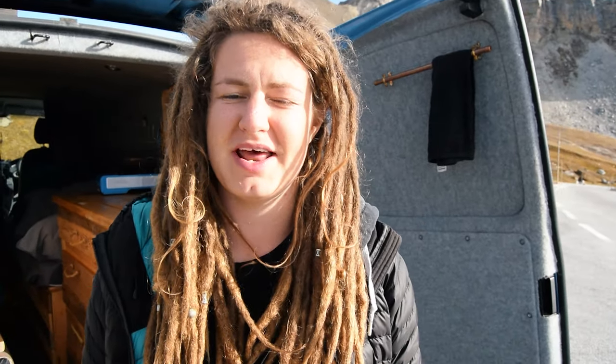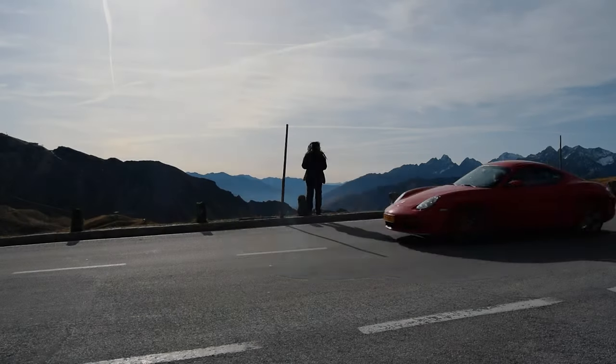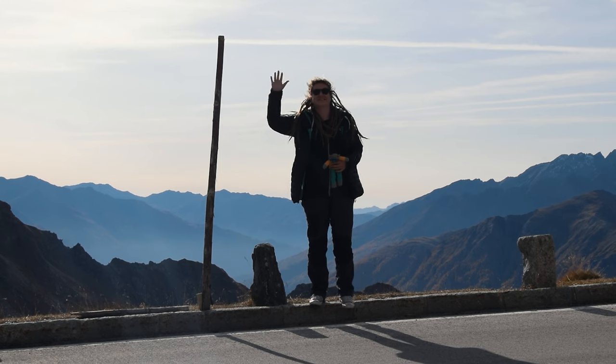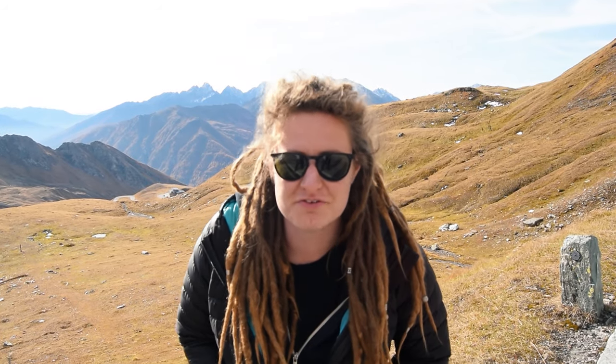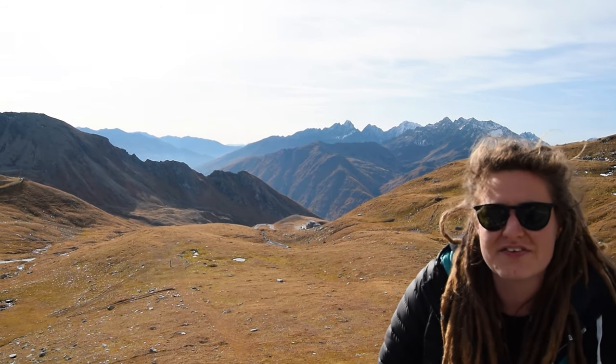This is what van life allows you to do — whenever you want, pretty much. Breakfast on the side of a mountain. These aren't views you get very often. They do remind us a little bit of Applecross Pass over in Scotland that we did earlier on this year, but just a bit more vast.